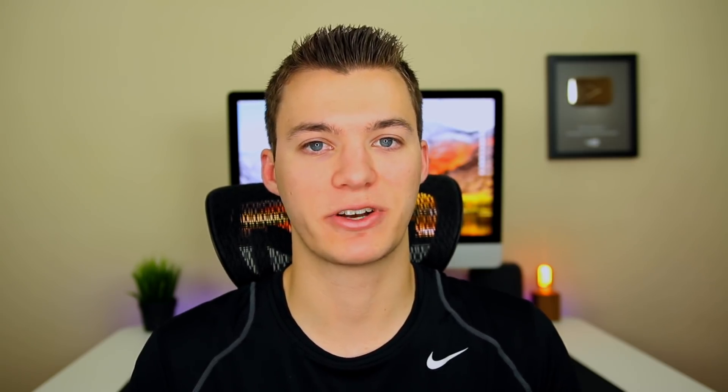Speaking of people nagging on Twitter, here's what Jonathan Levin had to say in response to somebody: 'People — A: I am not working with Coolstar or anyone else. B: I'm doing this on my own spare time for free, no donations or anything either. C: I owe you nothing. D: This is my last priority after real life and my paying job. Don't wait on me, and do not harass me. Period.'